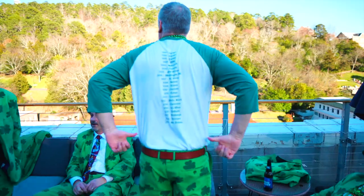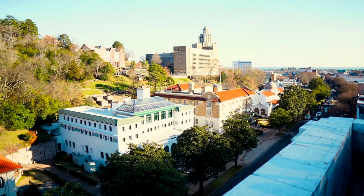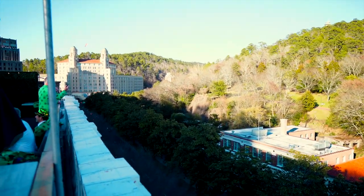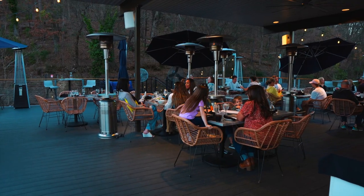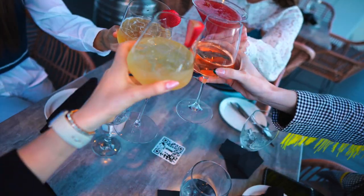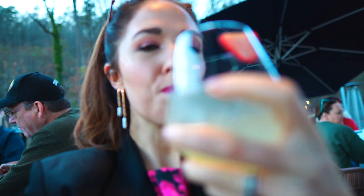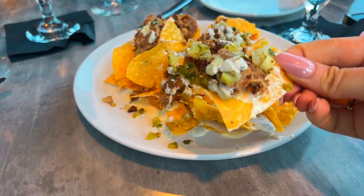Apparently these guys call themselves the Shenanigans. They're college friends who spend St. Patrick's Day in a different U.S. city each year. The Rooftop Bar is the only rooftop in Hot Springs, and it really gives some stunning views of the downtown area. The weather was perfect that night, and we definitely enjoyed some delicious cocktails and food on their outdoor patio. Don't miss out on these pork shoulder nachos — they were everyone's favorite.